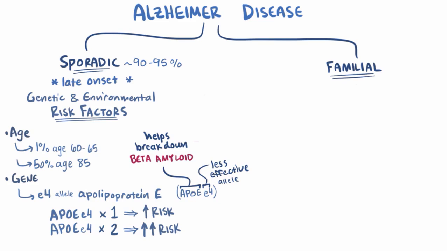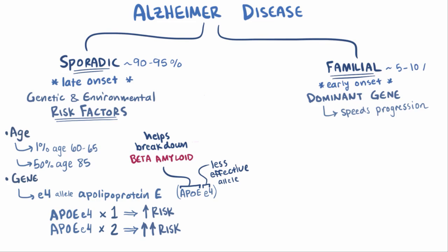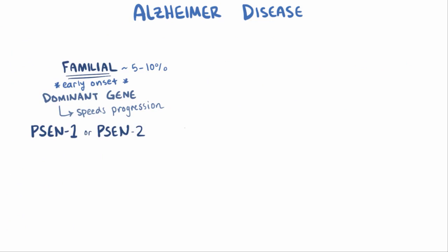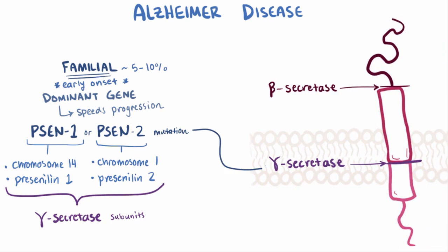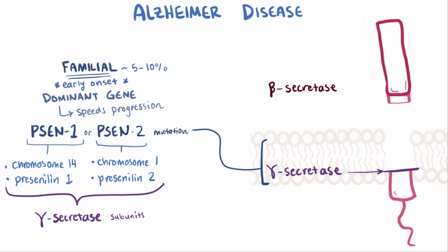Familial Alzheimer's disease, on the other hand, is used to describe cases where a dominant gene was inherited that speeds up the progression of the disease, so sometimes familial Alzheimer's disease is referred to as early onset Alzheimer's. Familial accounts for about 5–10% of cases and can be caused by several gene mutations. Mutations in the PSEN1 or PSEN2 genes on chromosome 14 or chromosome 1, respectively, have been linked to early onset Alzheimer's. These genes encode for presenilin-1 and presenilin-2, both protein subunits of gamma-secretase. Mutations in these genes can change the location where gamma-secretase chops APP, producing different length beta-amyloid molecules that seem to be better at clumping up and forming plaques.